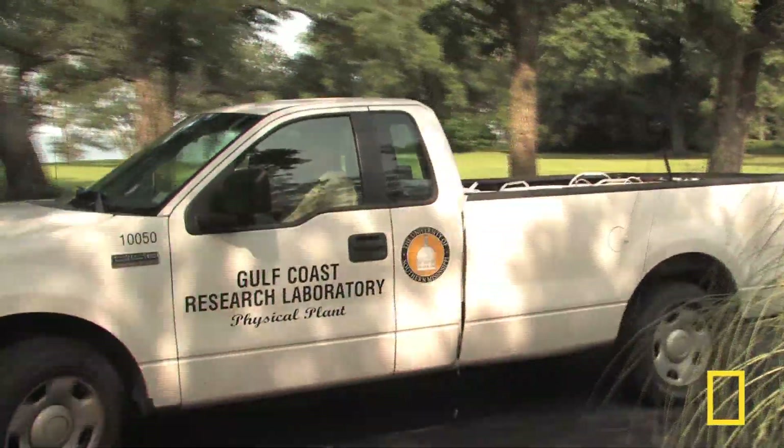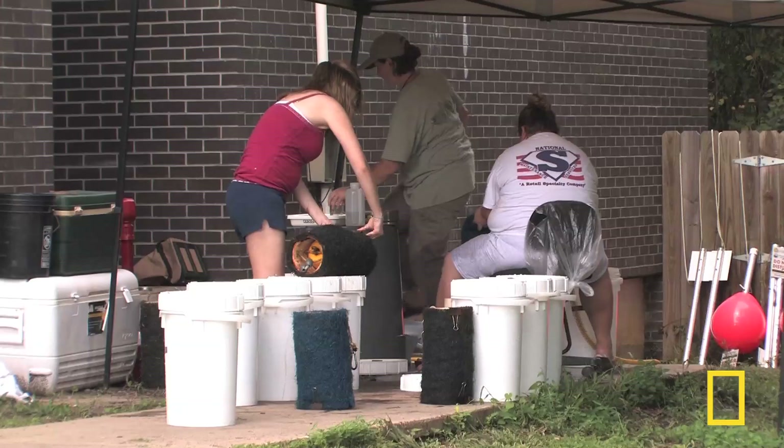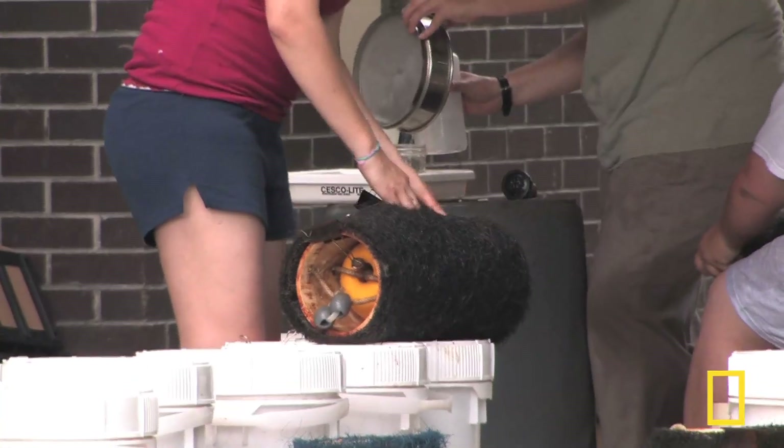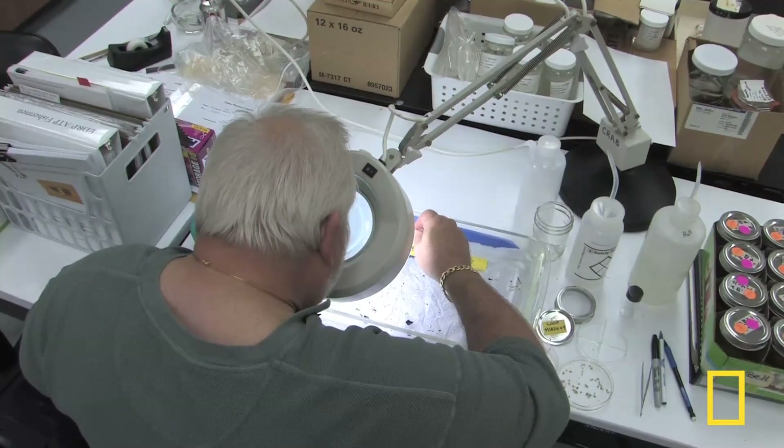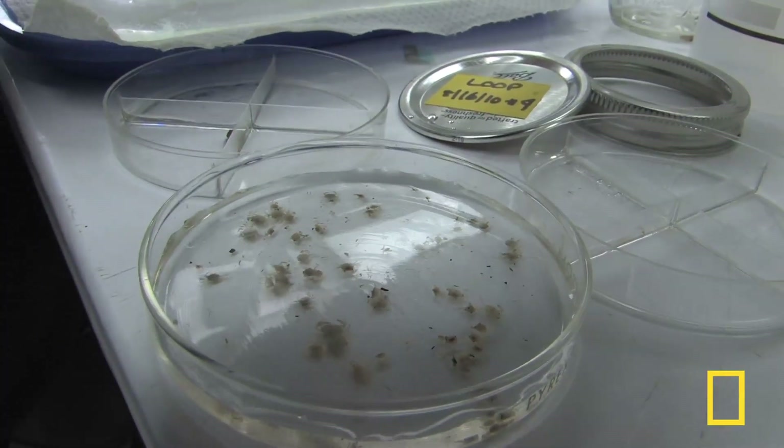The teams bring dozens of the traps back to the Gulf Coast Research Lab. They are rinsed to wash out organisms sheltering in the fibers of the trap, then it's to the lab for sorting the day's catch and taking what amounts to a crab census.